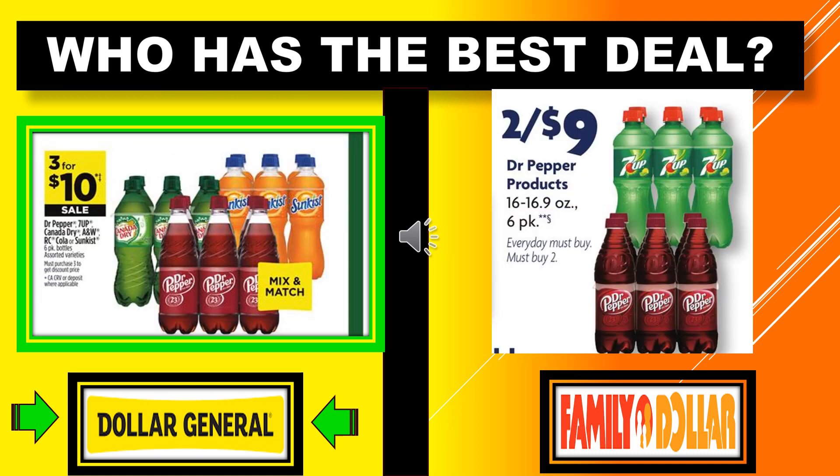Who has the best deal? We have Dr. Pepper, Canada Dry, Sunkist, 7UP, A&W, RC Cola, or Sunkist in the 6-pack bottles at Dollar General — those are going to be 3 for $10 on sale, and you can mix and match. Family Dollar has the Dr. Pepper products in 6-pack bottles at 2 for $9. So Dollar General has the best deal for the Dr. Pepper 6 packs at 3 for $10.